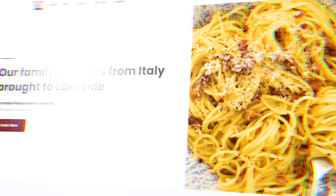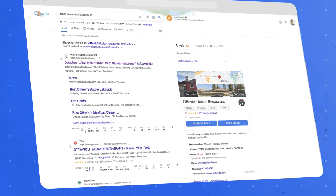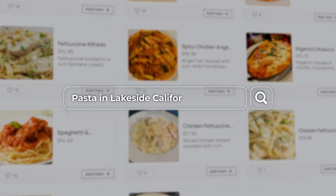Your primary keyword is the type of restaurant you are and the city you're in. For example, I recently helped Antoinette, the owner of Otavio's Italian restaurant. Her primary keyword is 'Italian restaurant in Lakeside.' Then it's important to nail the secondary keyword, which is your most popular common dish. Otavio's most popular dish is pasta, so she also wanted to show up when people searched for pasta in Lakeside, California.